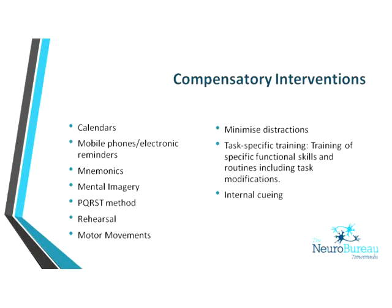When we talk about compensatory strategies, there are external and internal strategies. External strategies involve setting up the environment to compensate for deficits. We're fortunate to live in the technological age — smartphones, iPads, and apps have been fantastic for memory populations, though you have to be selective about who you use them with. There are also low-tech applications: simple things like calendars or notebooks.